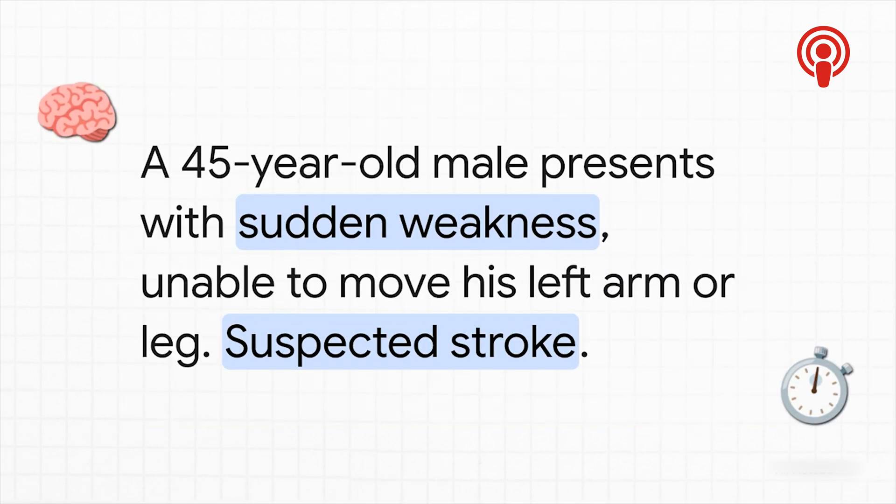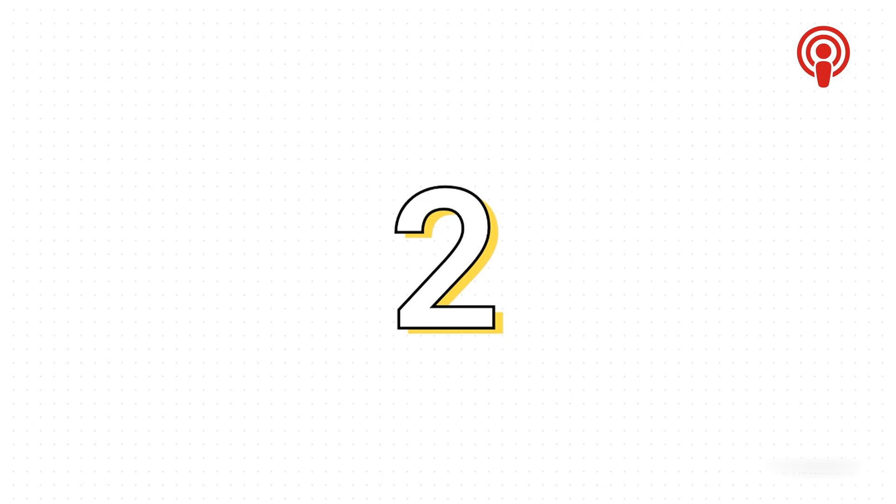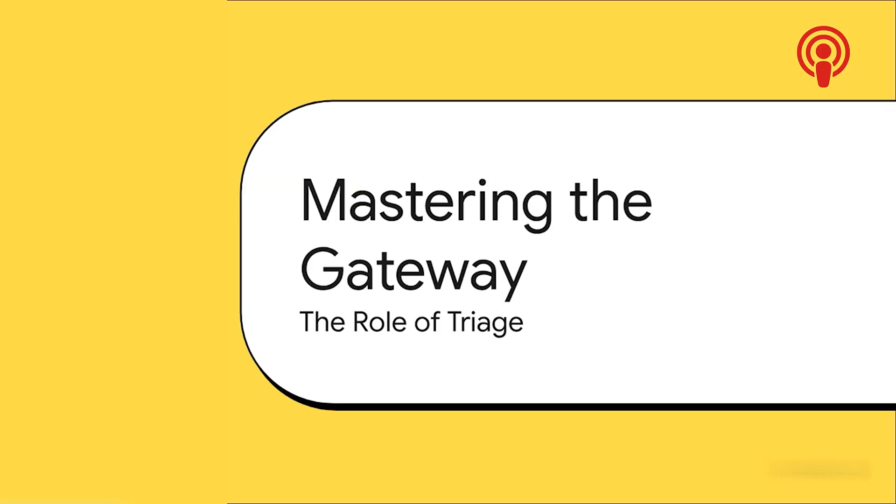A 45-year-old man shows up with a sudden onset of weakness — he literally cannot move his left arm or his left leg. The immediate thought is stroke. But here's the twist: his blood pressure is normal, heart rate is great, he's breathing comfortably, and he's totally alert. On the surface, his vitals look reassuringly stable. He is also assigned a CTAS level two. Even with those stable vital signs, the presenting complaint itself — that sudden one-sided weakness — acts as a powerful second-order modifier. The system is smart enough to recognize this as a sign of a time-sensitive emergency, like a stroke, where immediate action is needed to save brain tissue.